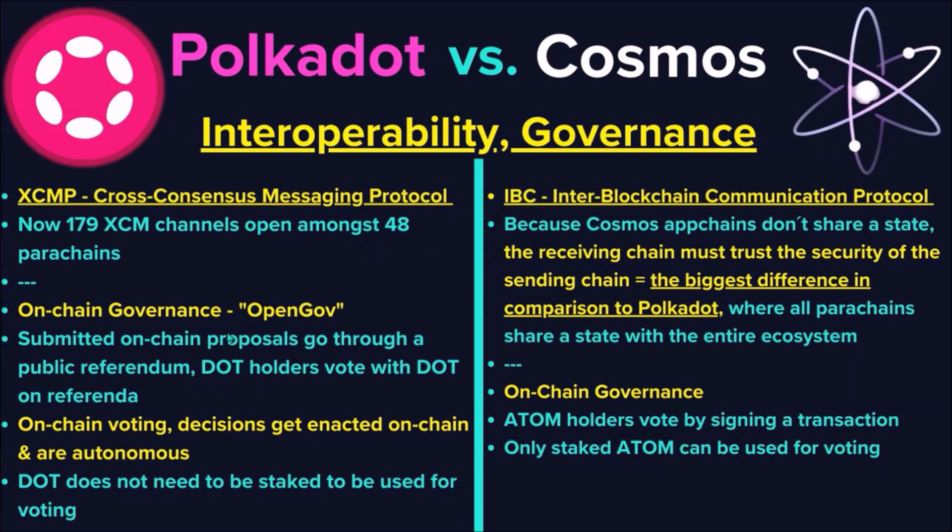And governance? Polkadot has on-chain governance called OpenGov, where every DOT holder can submit an on-chain proposal, DOT holders vote on-chain, and referenda decisions get autonomously enacted on-chain. Cosmos also has on-chain governance, where ATOM holders signal their approval or disapproval by signing a transaction. In Cosmos governance, only staked ATOM tokens can be used for voting on referenda.